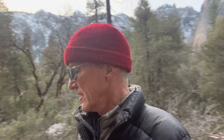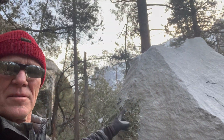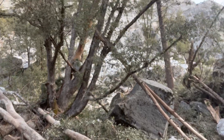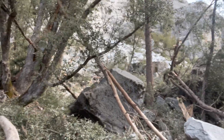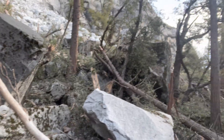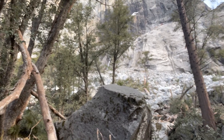Wow — right behind me here you can see this humongous boulder. You can see it's mowed down these trees here. All of this rock right in front of me is new, and if you look up there you can see the rock fall.